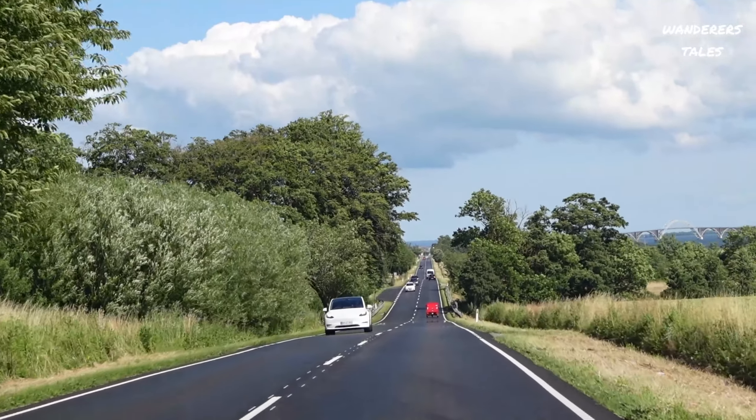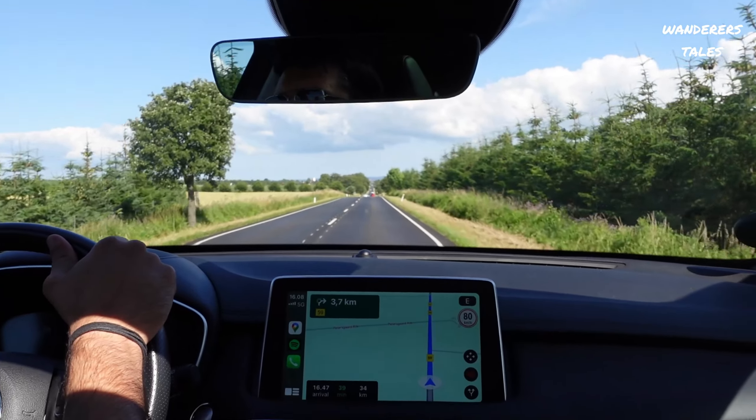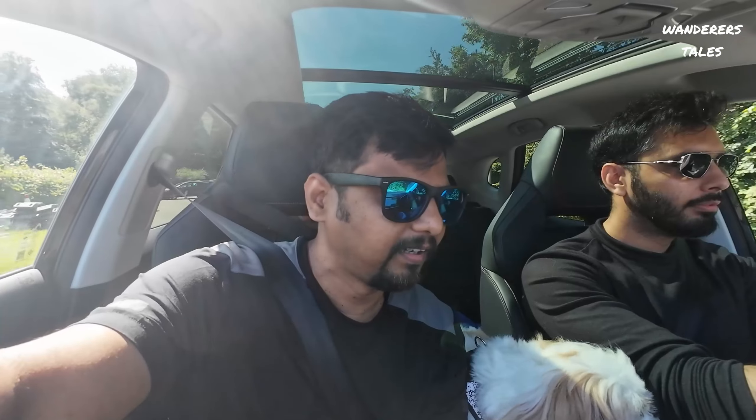Mons Klint is about 130 kilometers from Copenhagen and it's about one hour and 30 minutes drive. We are on the way and have almost 50% done, so we should reach in another 30 minutes. Right now the time is almost 4 o'clock and we should reach by 4:30.